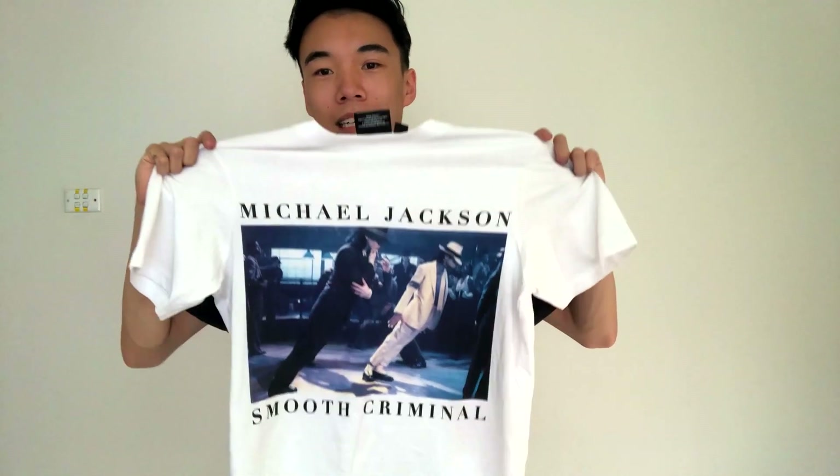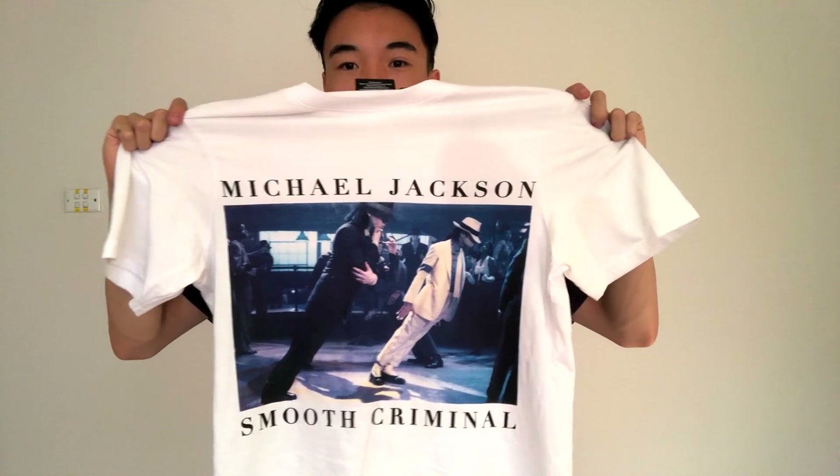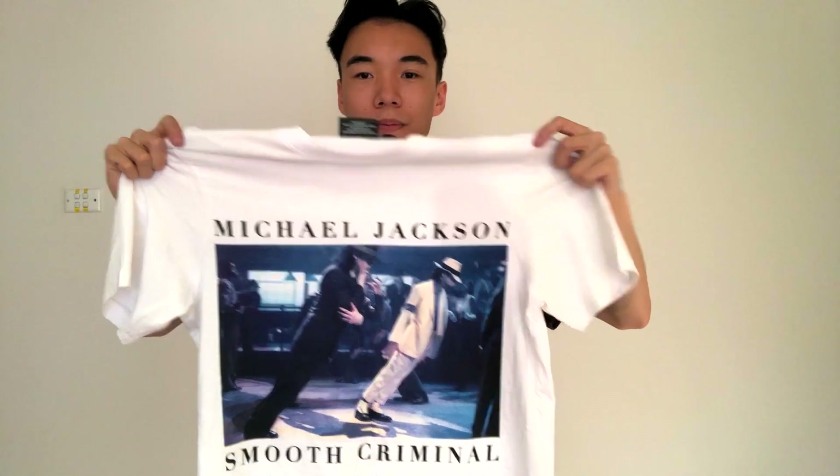I think this next one is particularly my favorite because it's my favorite song — it is Smooth Criminal. It's got a cool font on the top and the bottom, 'Michael Jackson' and 'Smooth Criminal' of course. It's just a nice tee. Looks great even with a jacket — it just shows him doing the iconic lean. It's awesome.